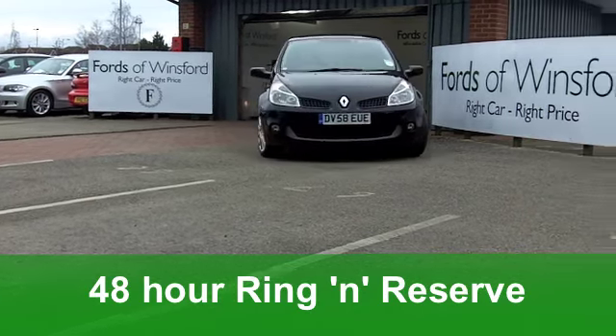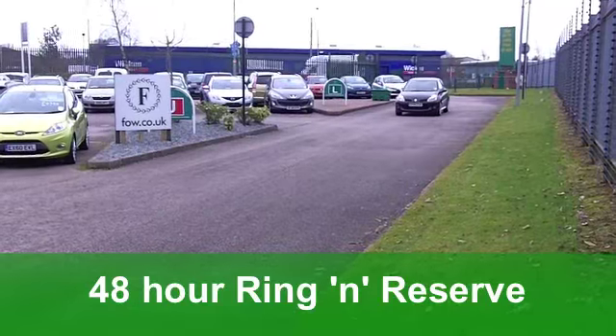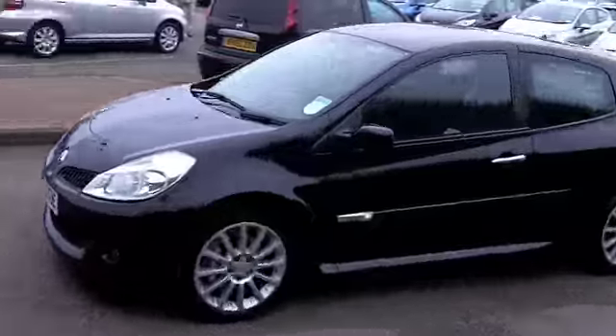Now then, it's in black, you've got a sunroof with this car so at the first sign of sunshine you can be enjoying that. Inside you've got CD player, aircon, all round airbags, and those sports seats are spot on as well.